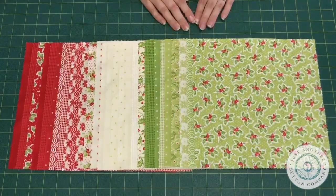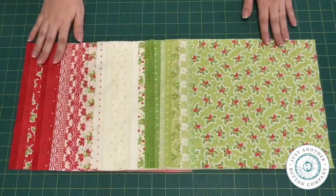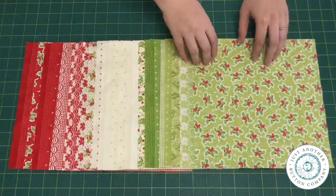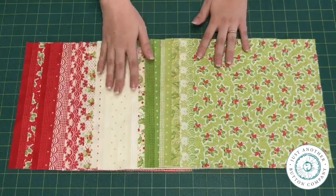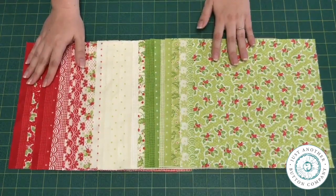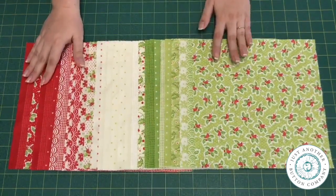It's also time to reveal the fabric that goes along with the box. I'm so excited to show you Christmas Figs by Fig Tree and Company. It's a beautiful collection of reds, greens, and whites. There are some Christmassy prints, but there are also lots of other prints in there that make it neutral so you can sew with the fabric whether you're in the mood for Christmas or not.